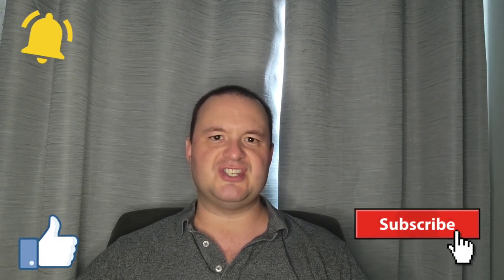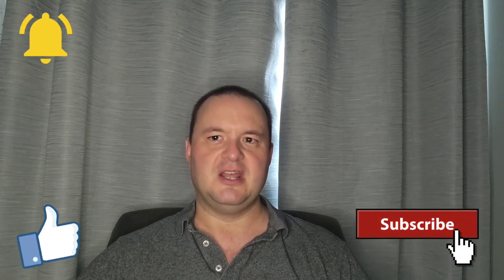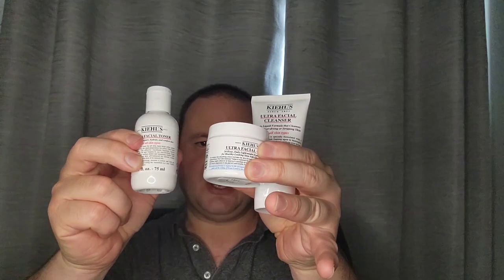Hello everyone, my name is Sean Van Deveen and in this video I'm going to share my seven-day challenge experience using skincare products only from one single brand that I've come to love very much. They've been in business since 1851 and they're still going strong with over 400 stores worldwide. Yes, I'm going to review the overall performance of this skincare from Kiehl's, an American cosmetics icon originally from New York City.